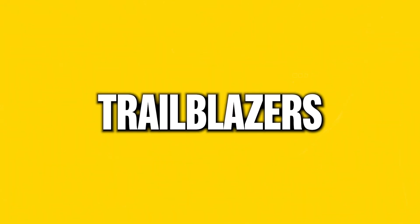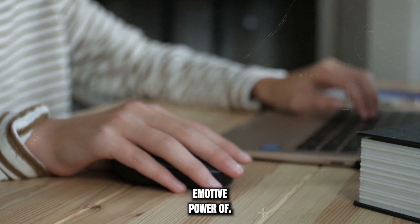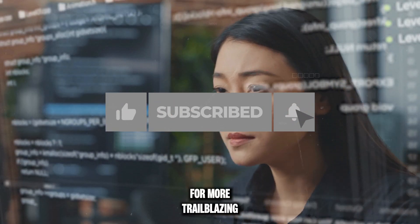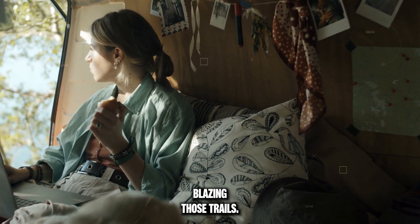There you have it, Trailblazers — 13 incredible AI extensions set to revolutionize your productivity. Embrace these tools today and experience the transformative power of AI. Remember to hit that like button if you found this video helpful, and subscribe for more trailblazing AI insights. Stay ahead of the curve and keep blazing those trails!